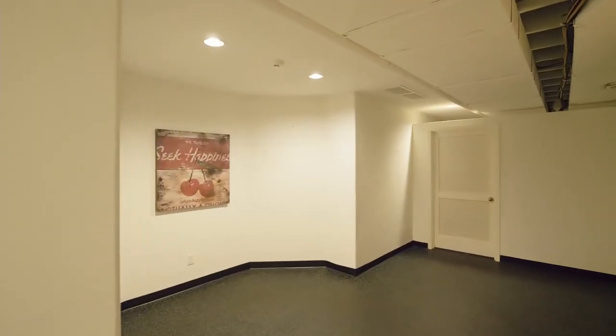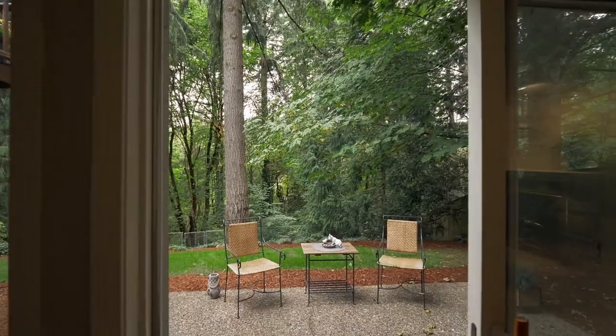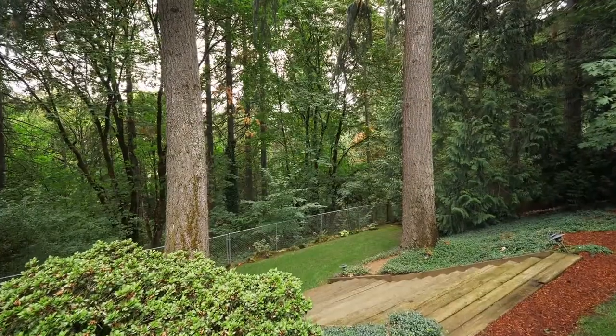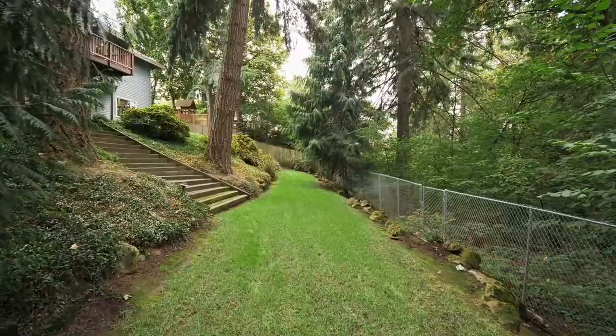Enjoy the rubber floor workout or hobby room, then unwind on the private patio in your tranquil oasis, bordering green space where it's easy to connect with nature.